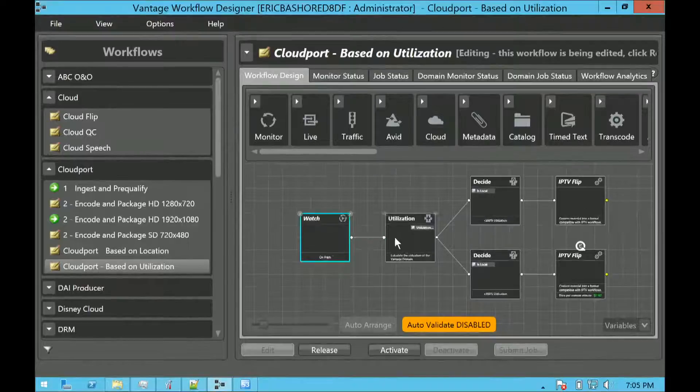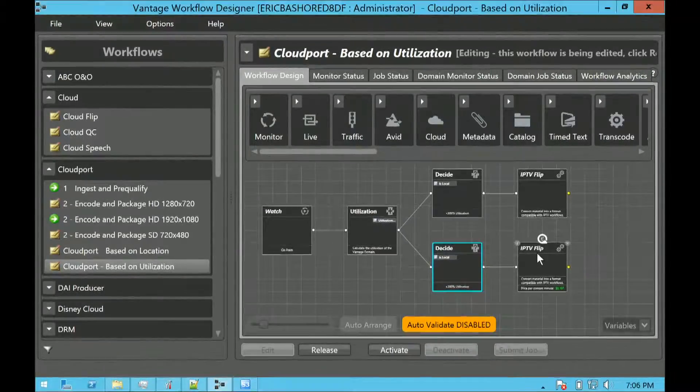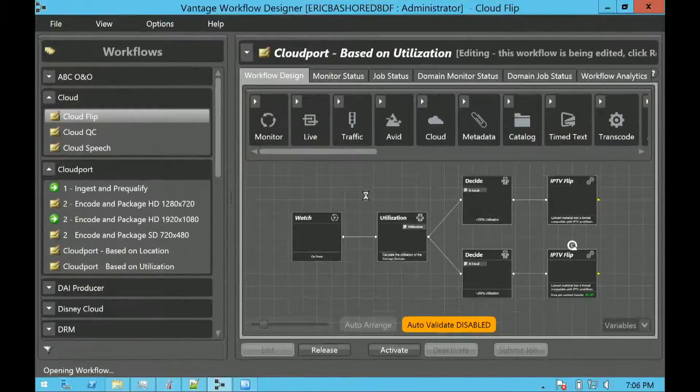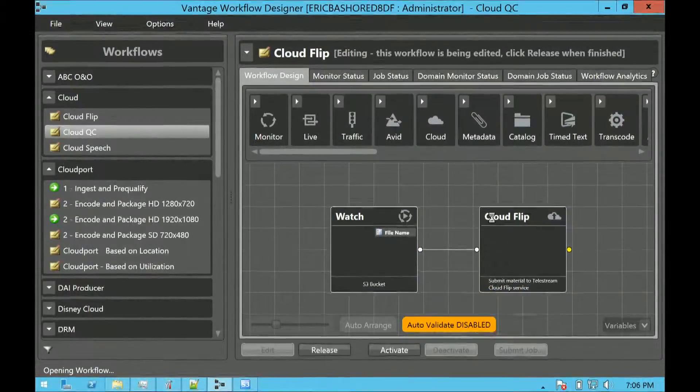Another function for Cloud Port is based upon utilization. If you have an on-prem system with a watch folder, you add a utilization action. As an example, maybe you drop in 100 files and set a threshold: if a certain number of files go into the queue, then automatically use this decision branch — one of the logic branches within Vantage — and go ahead and process that in the cloud. Our pure SaaS models can also be triggered from Vantage, called CloudFlip, CloudQC, and CloudSpeech.